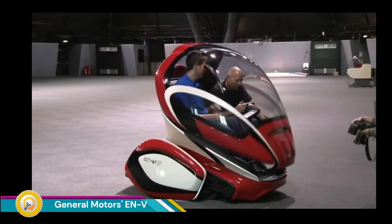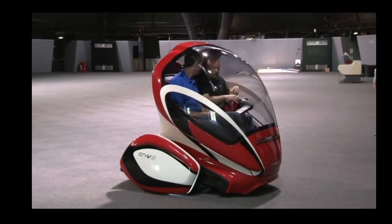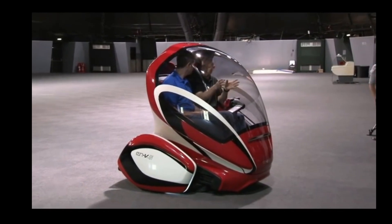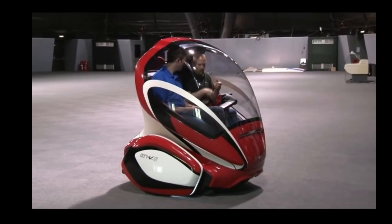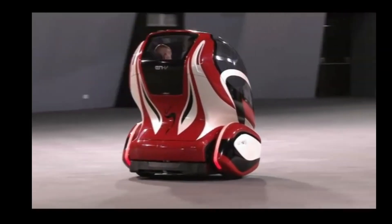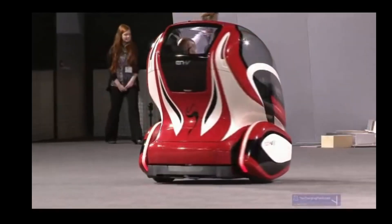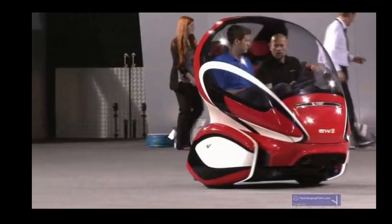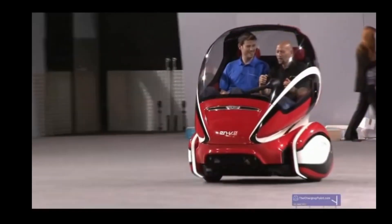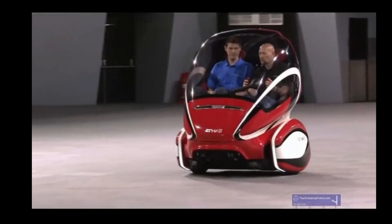The GM ENV — Electric Network Vehicle — was a series of concept vehicles developed by General Motors and Segway. The ENV was designed as a futuristic, environmentally friendly, and autonomous urban vehicle featuring a zero-emission electric powertrain for sustainable urban mobility, advanced autonomous driving technology to reduce accidents and traffic congestion, and a small footprint for efficient urban transportation.